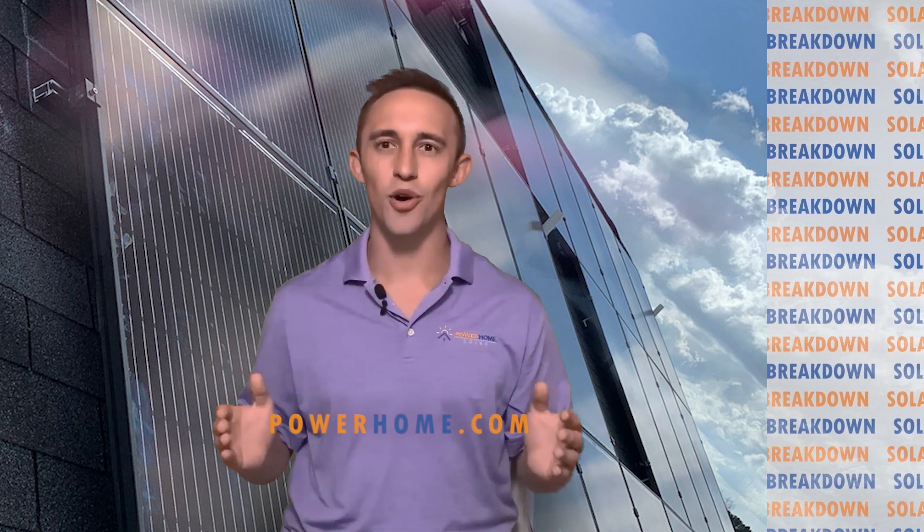Downside number three: net metering can go away. I've seen utility companies take away net metering programs before, and this is why I recommend every solar system be installed with a battery. We'll go over the benefits of a battery system in future videos. If you're craving more knowledge in the meantime, visit powerhome.com. Thank you for tuning in, and I'll see you next time on Solar Breakdown.